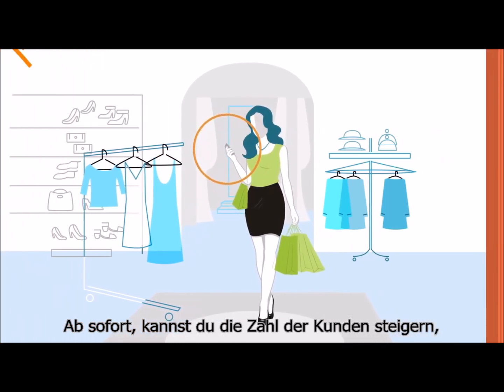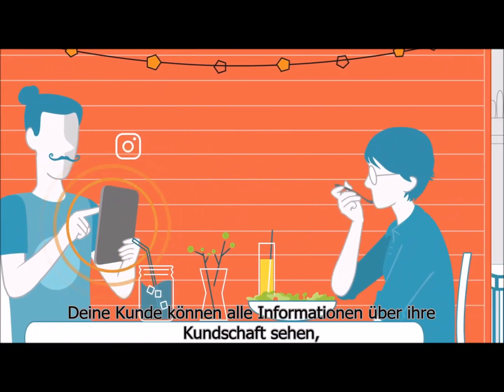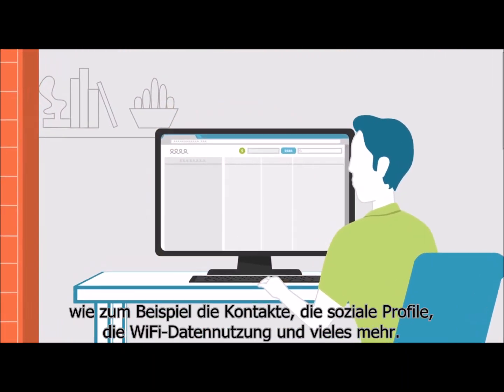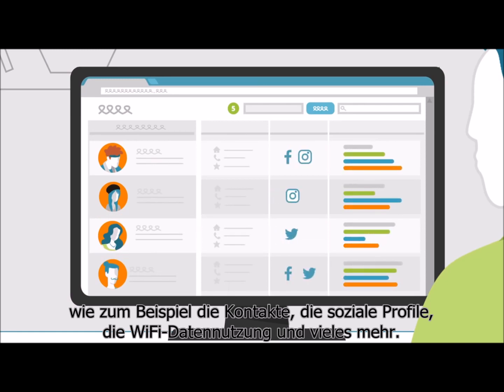Now you can grow your client base in places like shops, restaurants, and offices. Your clients will be able to see all sorts of data about their clientele, including contact information, social profiles, Wi-Fi usage data, and so on.